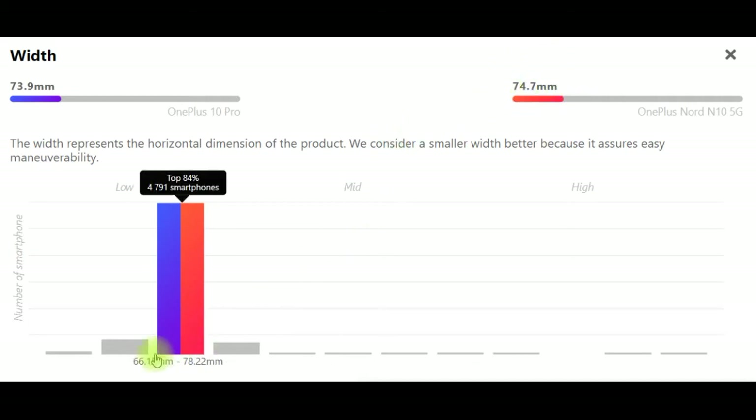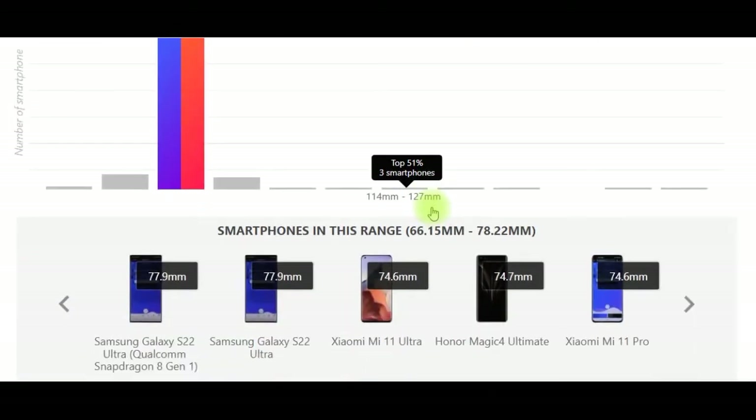The width represents the horizontal dimension of the product. We consider a smaller width better because it assures easy maneuverability.